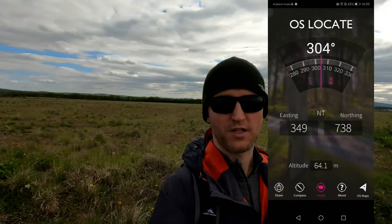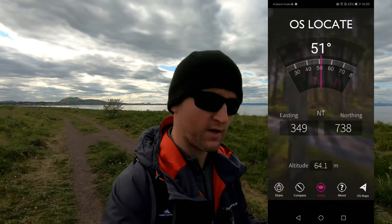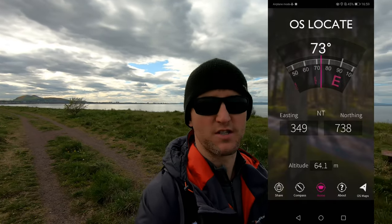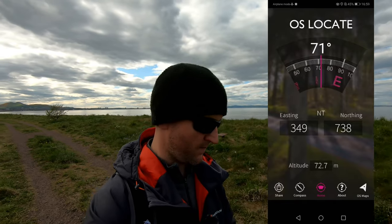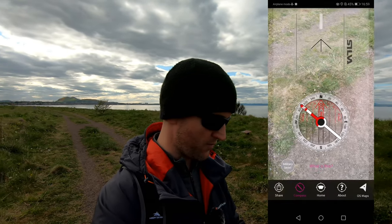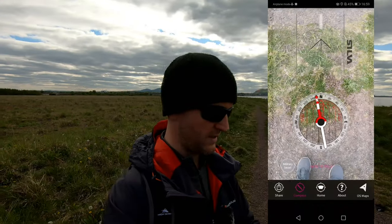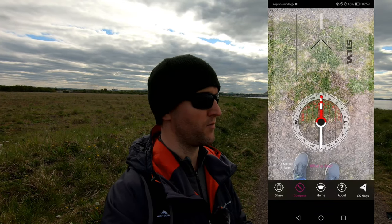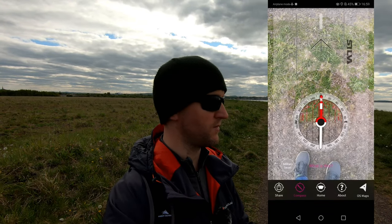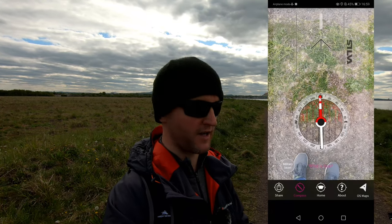Or it could be another scenario where you need to phone for a rescue and you're not quite sure where you are. Fire up the app, give the emergency services your grid reference and they'll pass it on to Mountain Rescue. It's got a compass too — I calibrated the phone earlier for the Peak Finder app and it seems quite accurate actually.